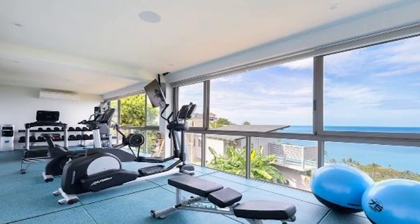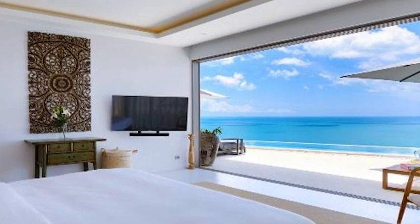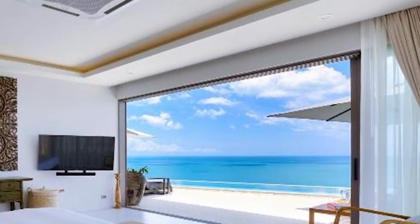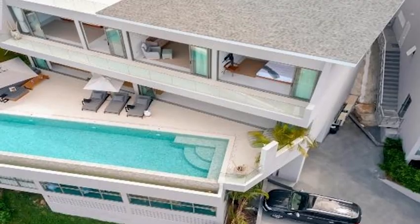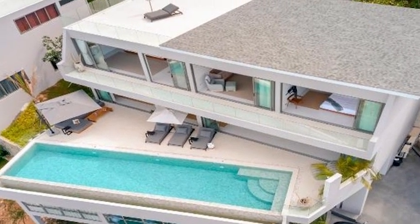The top floor houses three large en-suite bedrooms, including a 70-square-meter master suite with a huge three-meter bed. Rooms feature equally chic white and natural wood decor with seating, sea-view terraces, and ample storage space.